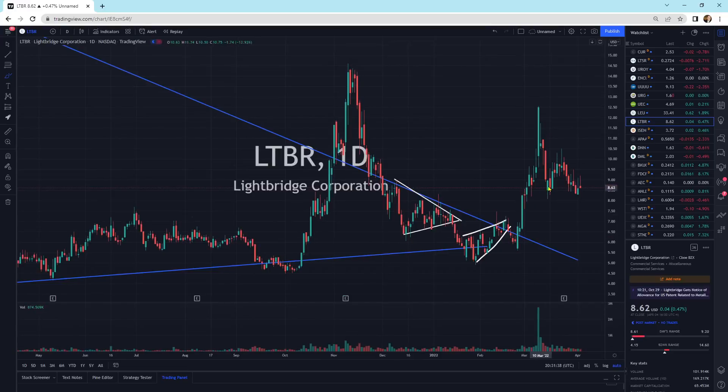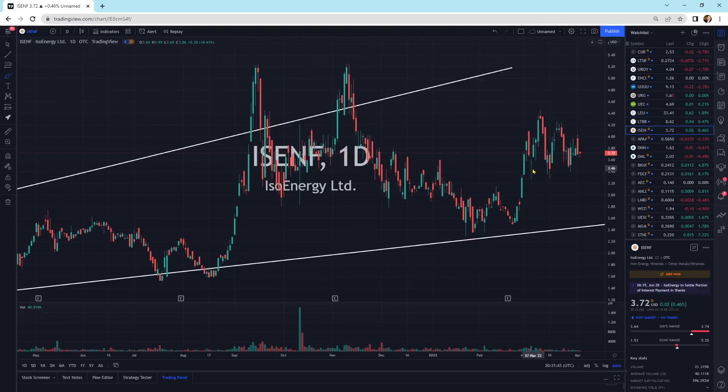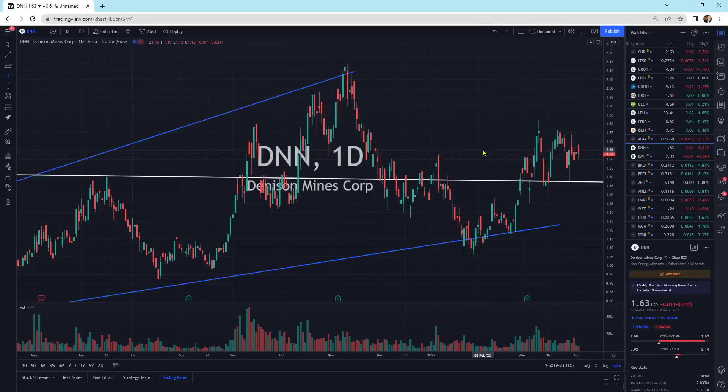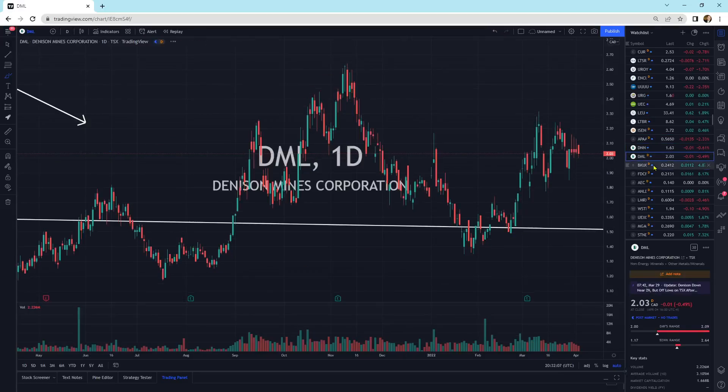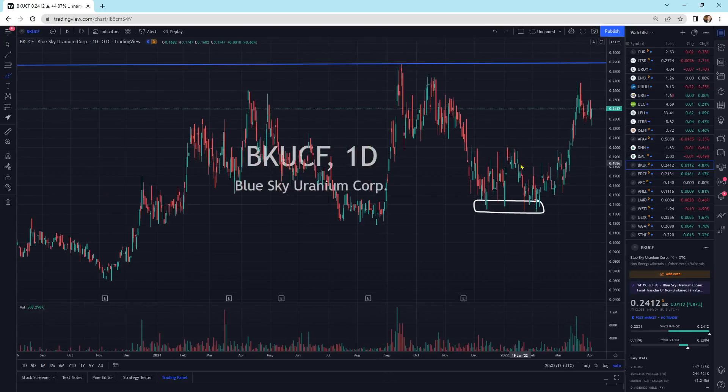Light Bridge is just moving sideways. Everything's moving sideways on top of patterns — it looks good. ISO Energy looks like it's trying to squeeze up a little bit. Appia Energy has broken out and still looks really good — small down days with a large tall candlestick, which usually resolves itself upward. Denison Mines is moving sideways in this pattern, squeezing up. Blue Sky Uranium — not much to say, just a lot of support and resistance all through that area.